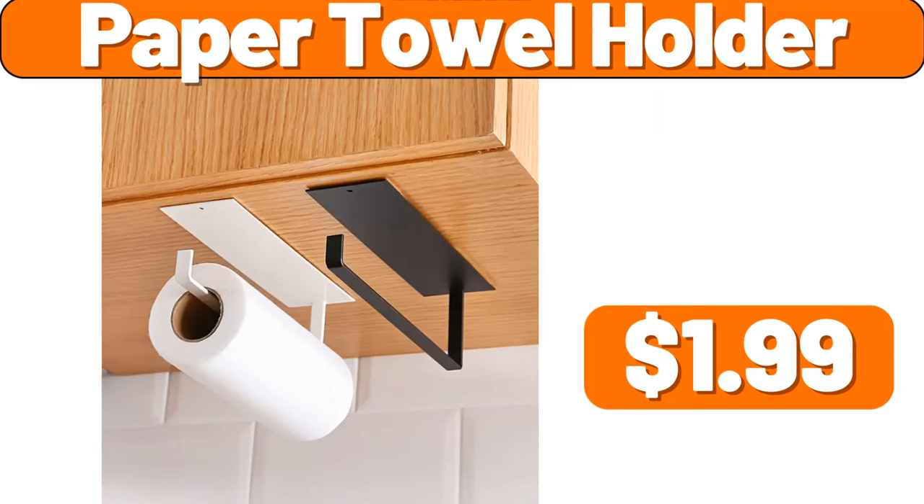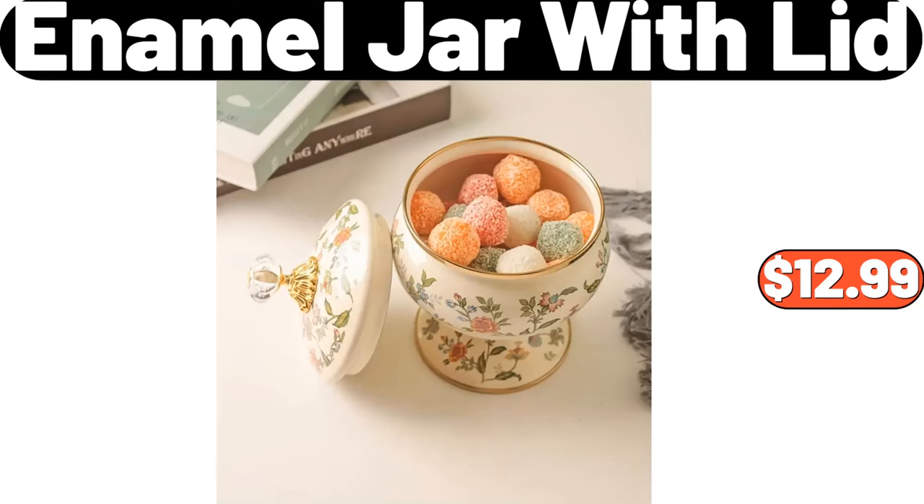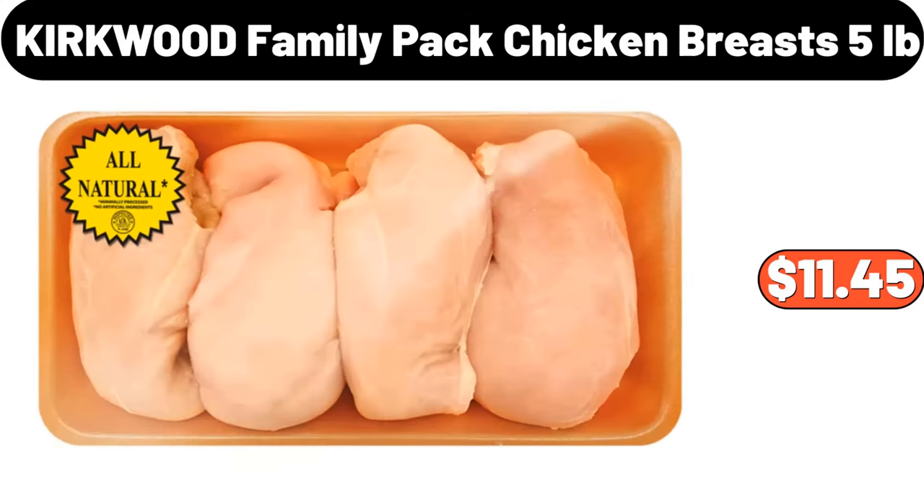Paper towel holder, $1.99. Enamel jar with lid, $12.99. Kirkwood family-packed chicken breasts, 5 pounds, $11.45.